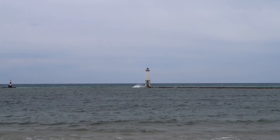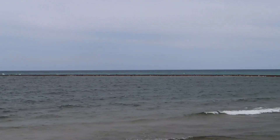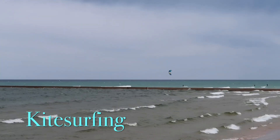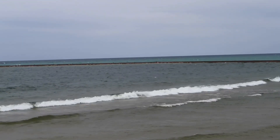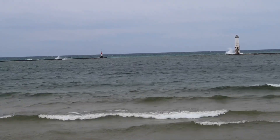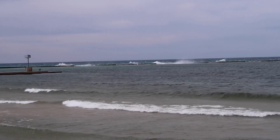At the end of the breakwall out there, that's the Frankfurt North Lighthouse. You've got someone out there parasailing. Check out those waves coming over that wall.